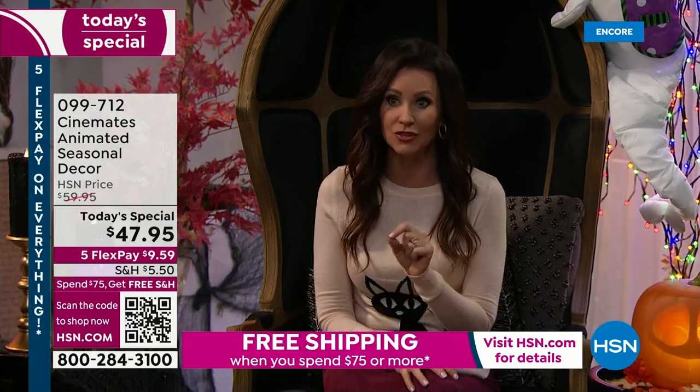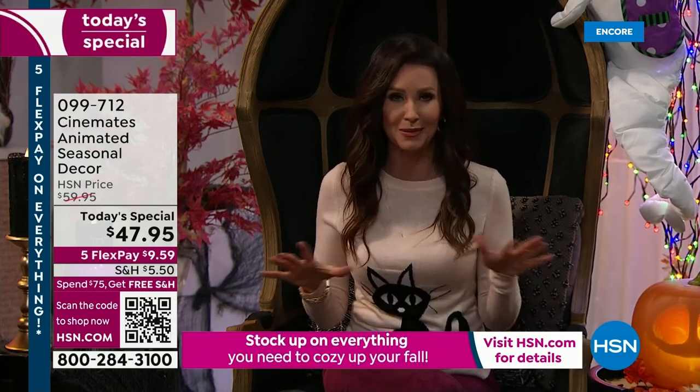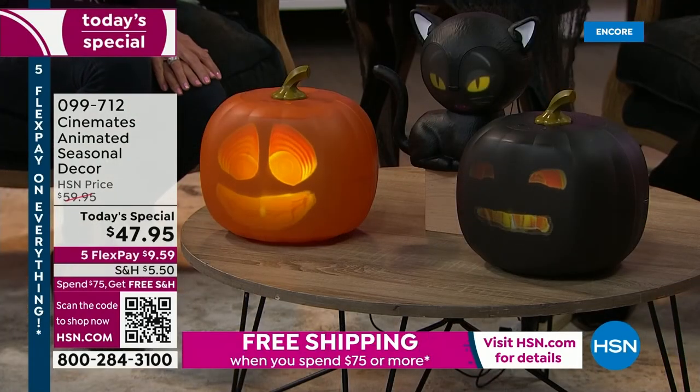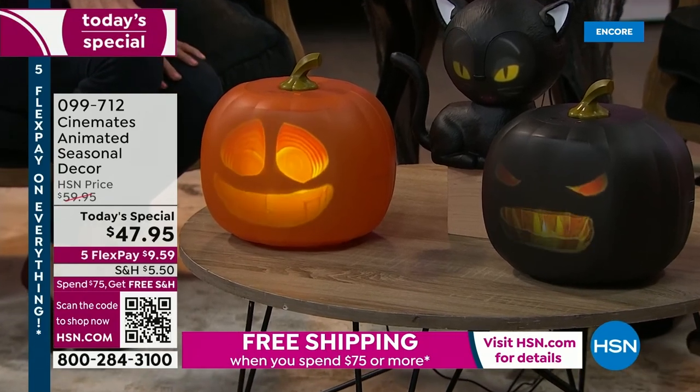If you are new to HSN, we're so glad you're here. You may have searched for Jabbering Jack last year because he was not just the most popular here — he was the most popular Halloween decoration anywhere. It was sold out every place, and that was at about $69 everywhere else.